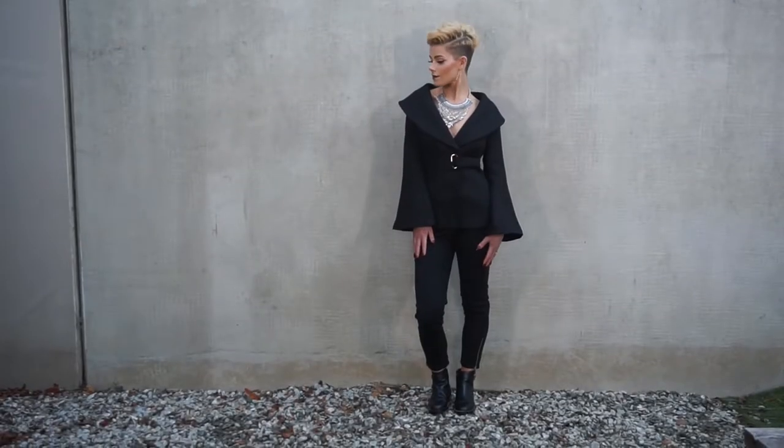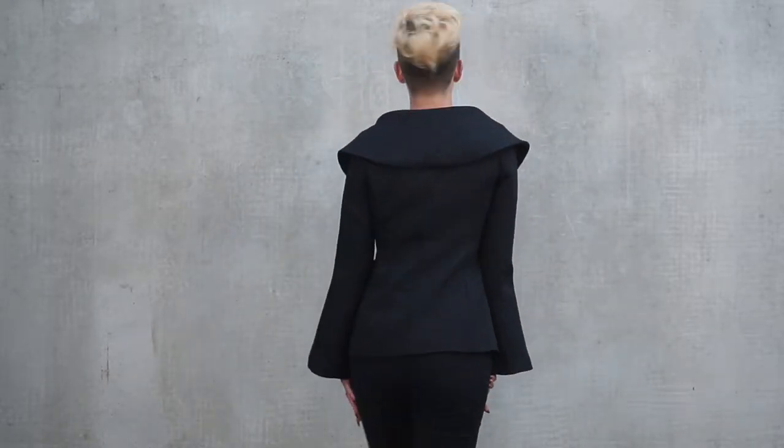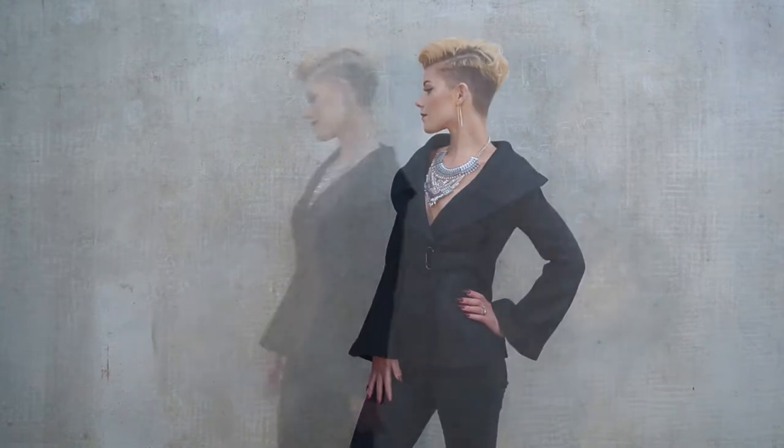This is the Baroness jacket and seriously, this piece has major wow factor. With its structured fit, large fold-over collar, and flared sleeves, it gives me a real David Bowie vibe — this jacket turns heads for sure. It's so flattering the way it emphasises the waist with the belt detailing, and it's also fully lined to help keep you warm this winter.